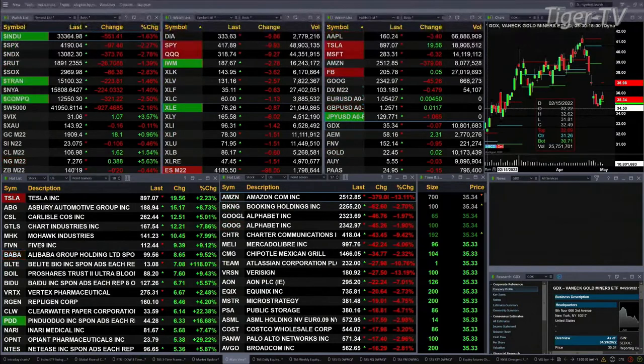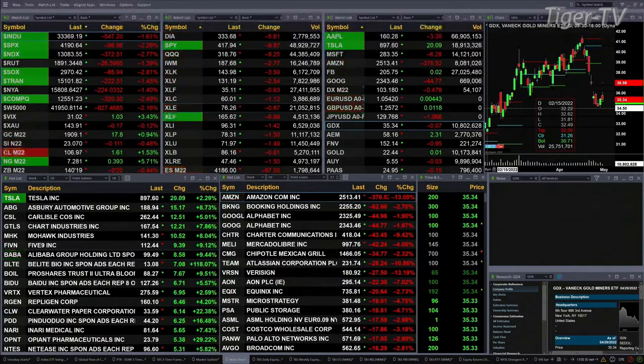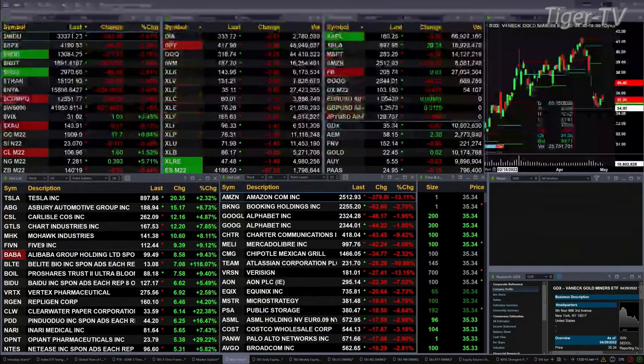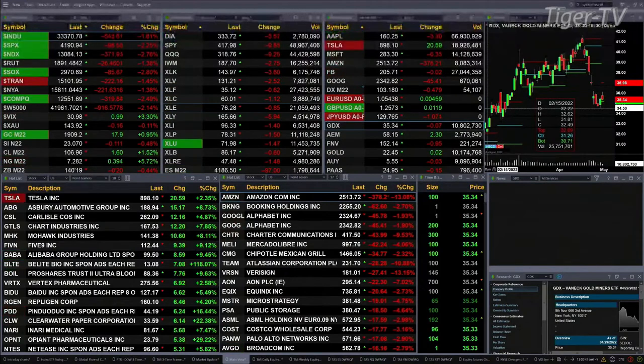Russell 2000 now one and four tenths, that's 26 points. Semis down nearly three percent, 86 points to the downside. Gold is up 18 bucks, 1909 is the print. Silver is off 11 pennies, trading now at 2307. Light crude up a buck 61, trading at 106.98. Natural gas up 39 cents, seven dollars and 27 is the print. The 30-year treasury down 20 ticks, 140.19.